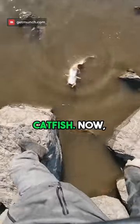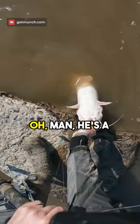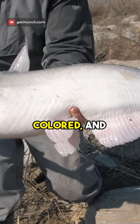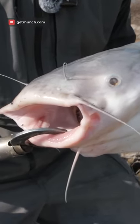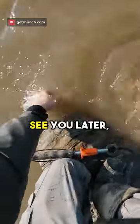It is a decent little blue catfish. Now this is where I wish I had my net. Oh man, he's a biter. This dude is super light colored and his fins are almost pink. Very interesting looking blue catfish. See you later buddy.